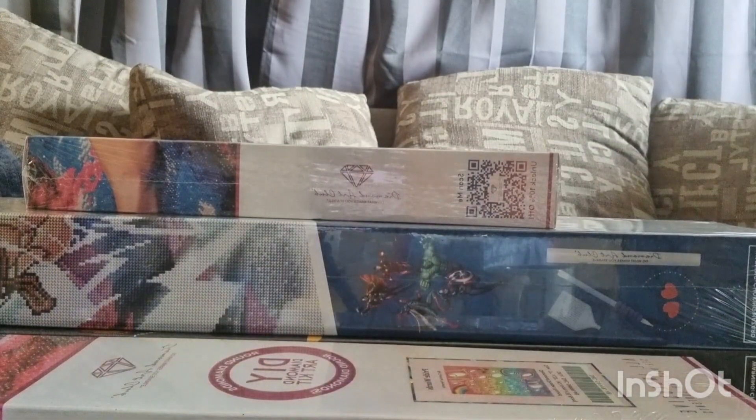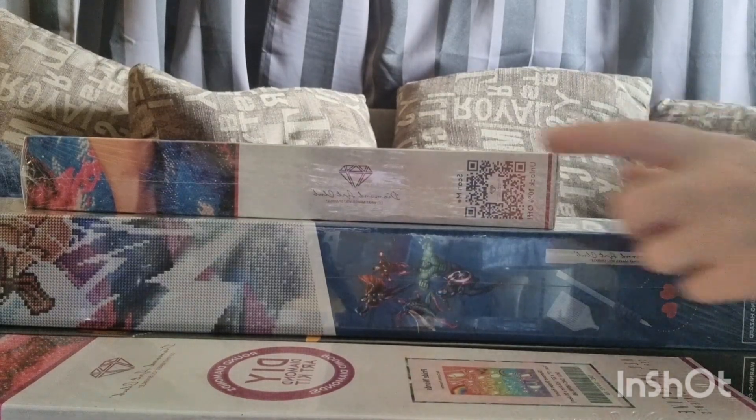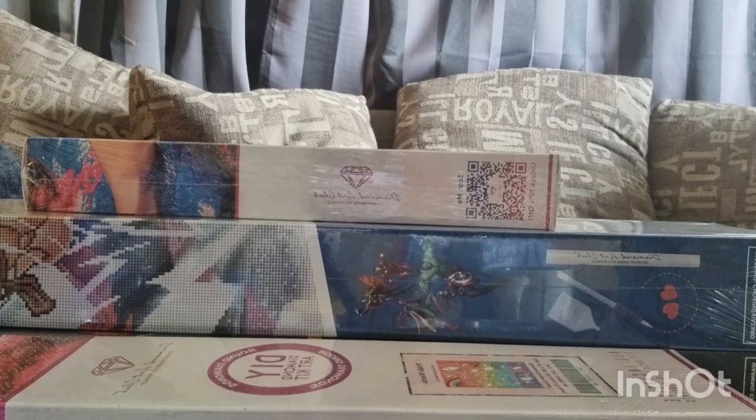So probably gonna give it to my sister's child or something like that. I got Thorne — I'm so happy with Thorne. And my friend is gonna get that one. So very nice surprise kit.